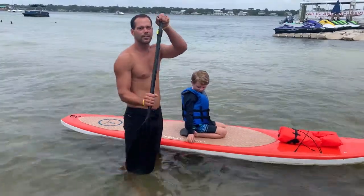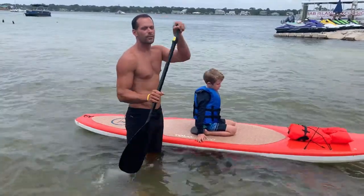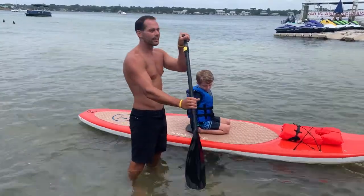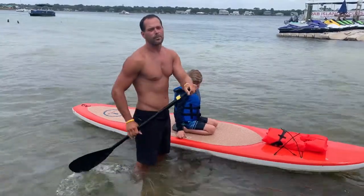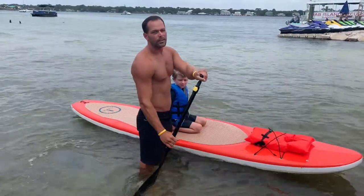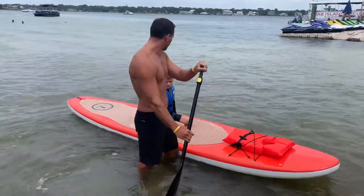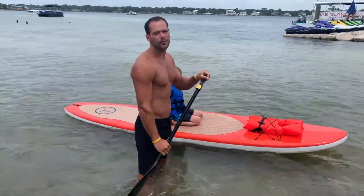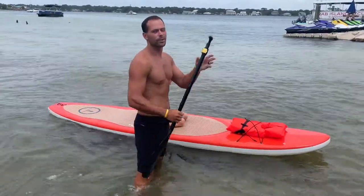This is important — this knob is your power stroking handle. If you have this hand on the top of the knob at all times, you're going to get the most out of your strokes as you're paddling. I always recommend one to two paddles one way and then switch. If you can get this motion down, paddleboarding is very easy for you.